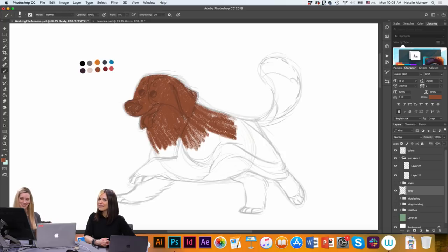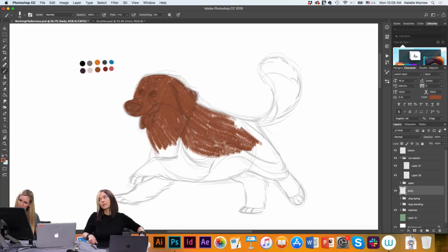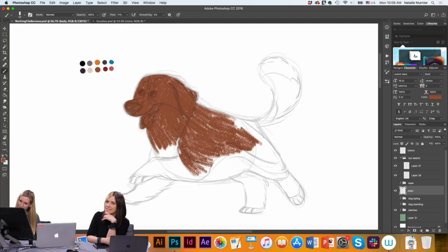It feels like a natural pencil if you're using it. I also use a Cintiq tablet, which really helps — it just feels like I'm drawing on paper. You have to have a drawing device, whether it be a Wacom tablet or a Cintiq. It's super important to have something to draw on — don't use a mouse. You've got to really draw.